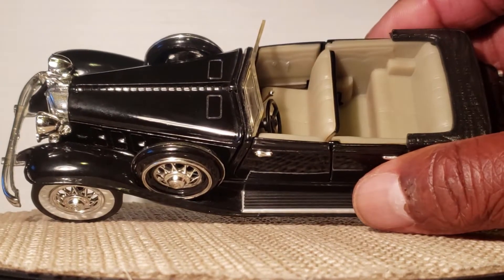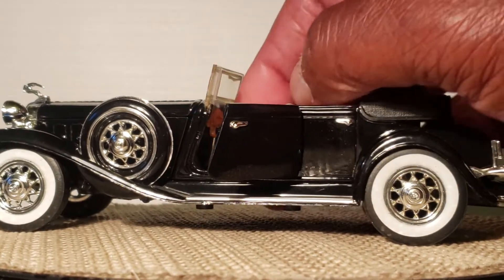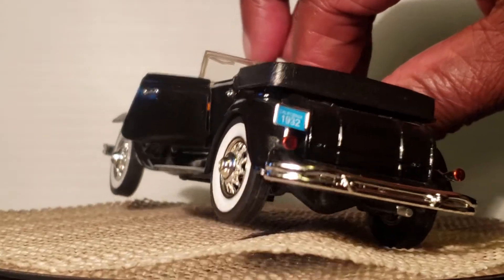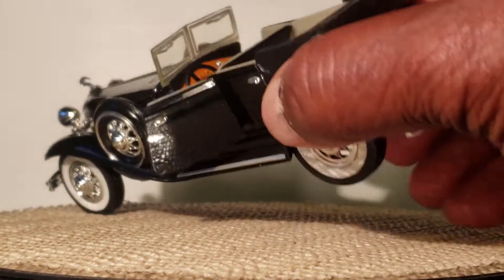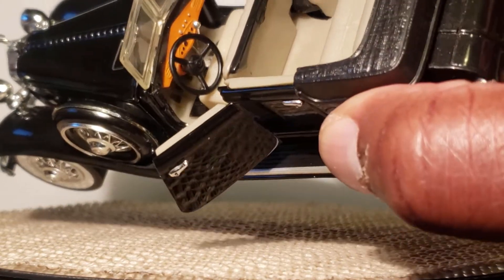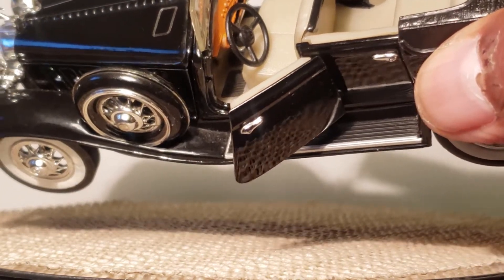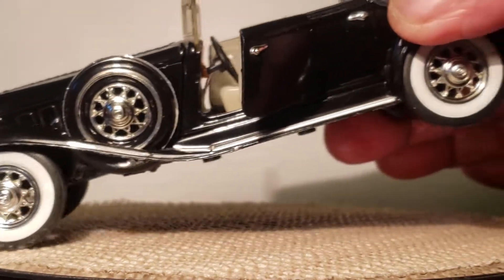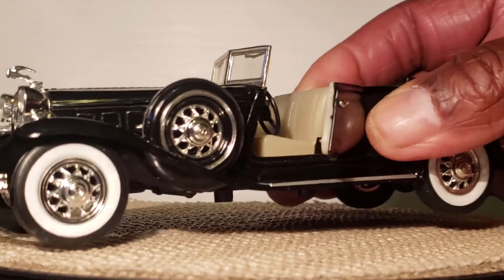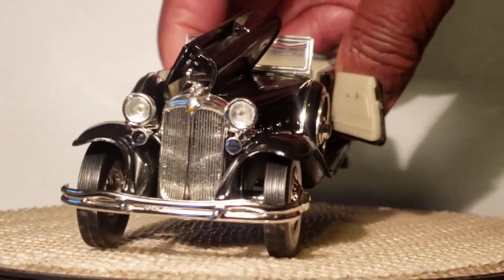The interior is all plastic, but the door opens — it has suicide doors. And on the inside you have the wood grain, your stick shift, and your steering wheel. You got the fat white walls. Makes a cool hoopty for back in the days.